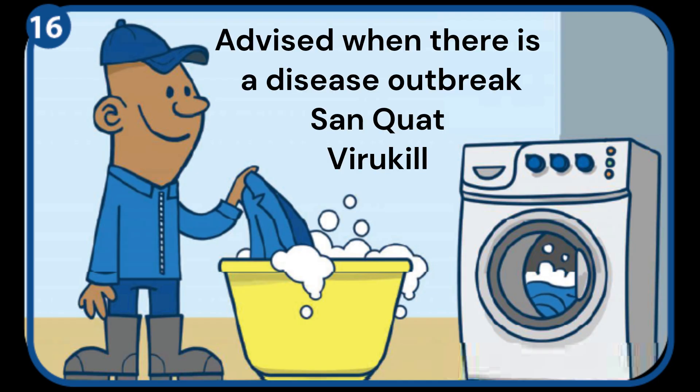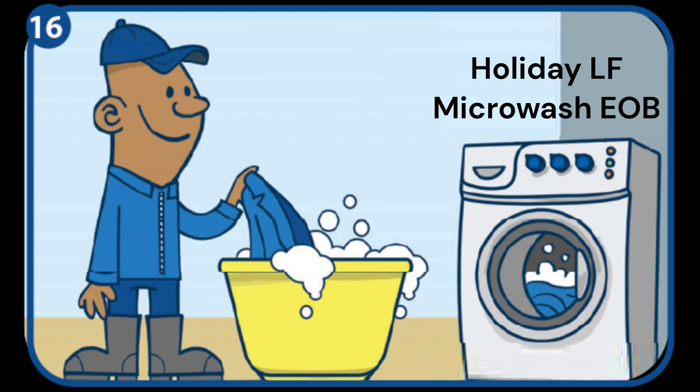Soaking dirty overalls in disinfectant for one hour is advised when there is a disease present on farm. Thereafter, machine wash. Dry overalls in a covered area where they cannot be contaminated by wild birds, or use a tumble dryer.